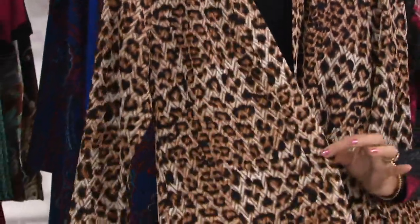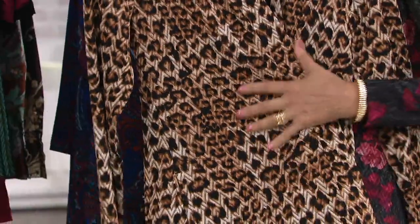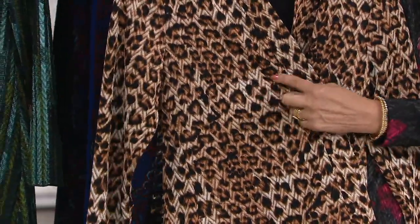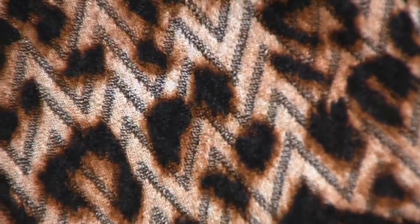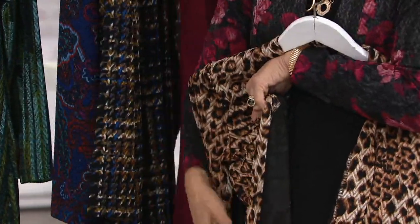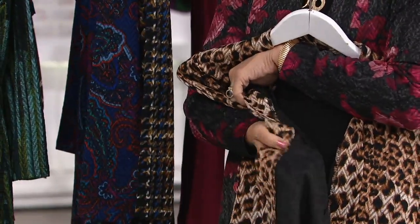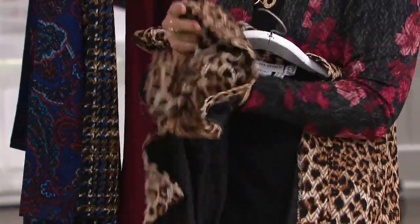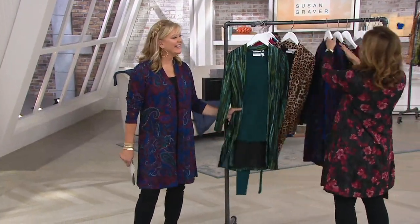It's animal print done right. Susan does a beautiful, very expensive, luxurious animal print. This has those beautiful bronze colors, so it's not just a dark, dreary animal — it's alive, it's beautiful. It's got bronze and a lighter color ground, and that's really where you see the chevron best. The inside is almost like a lining — it's actually bonded on. So this is not see-through, not sheer. It has weight and substance. It stretches and recovers. I am so excited that today's special value is finally here.